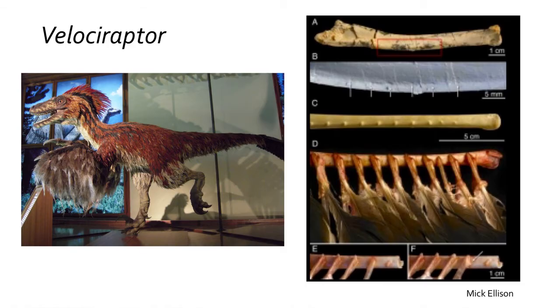Velociraptor looked more like modern birds than the classic reptile-like dinosaurs of Hollywood, with the ulna featuring bony nubs where long goose-like feathers would have attached. Not all dinosaurs were covered in feathers.